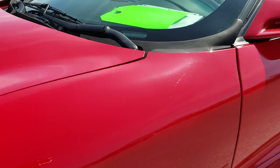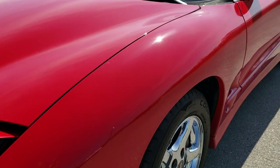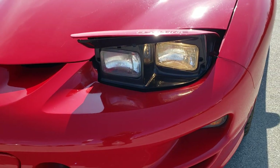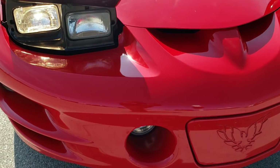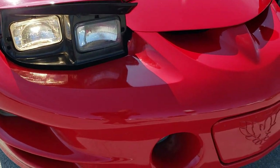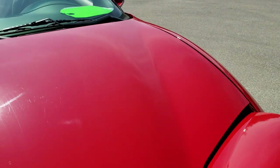I didn't see any dents or dings on that front fender. It does have the pop-up headlamps, and those work great — I'll show you that in a little bit. Front bumper is in pretty nice shape; I didn't see any dents, dings, or cracks on the front bumper. And it does have the factory fog lights. The hood is in really nice shape.